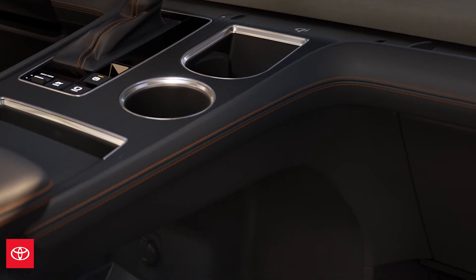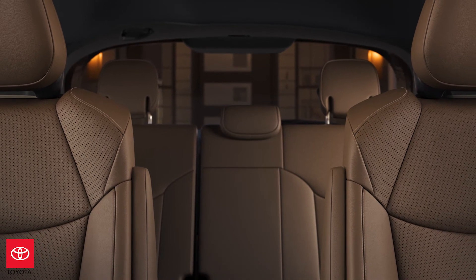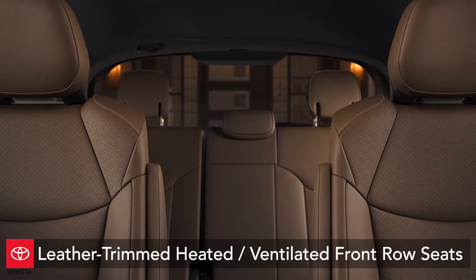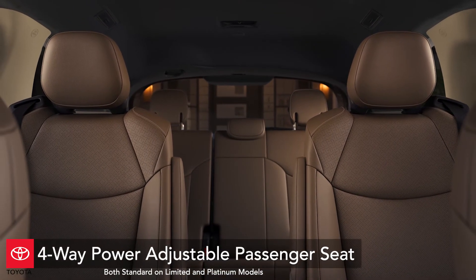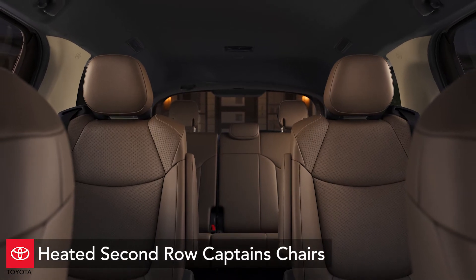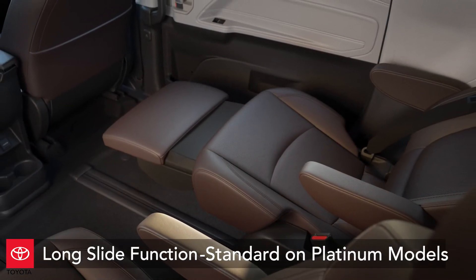The Sienna comes with three different seat options across the five grades. On this Sienna Platinum, the vehicle comes equipped with leather-trimmed heated and ventilated seats, an eight-way power adjustable driver's seat with memory function, a four-way power adjustable passenger seat, and seven-passenger seating with premium leather-trimmed heated second-row captain chairs with long slide function.